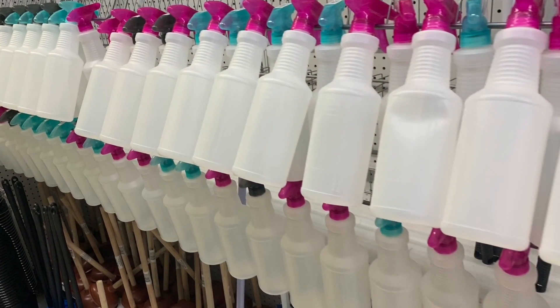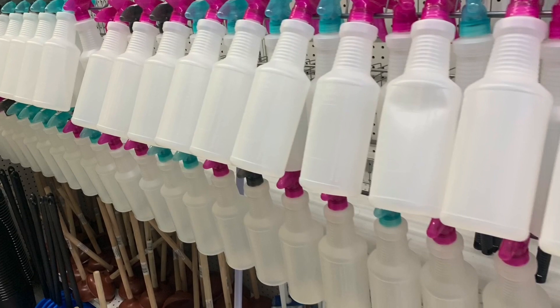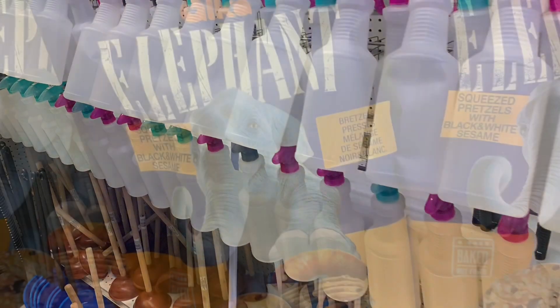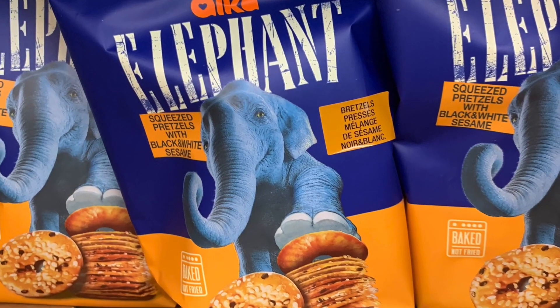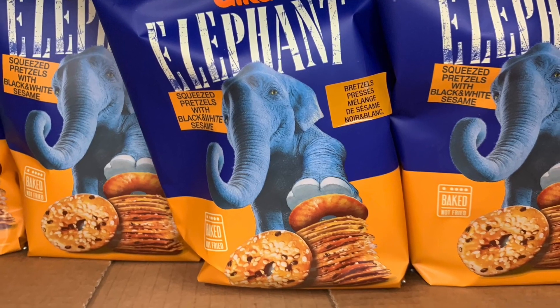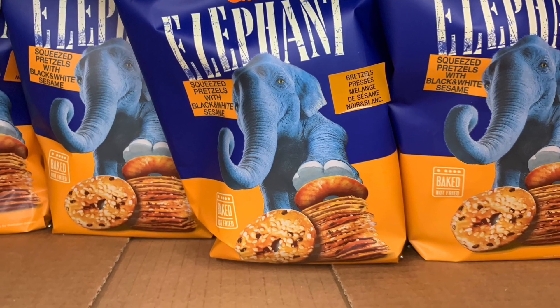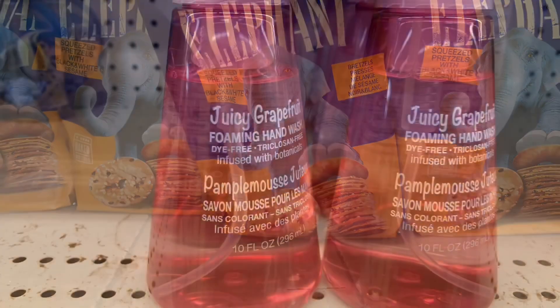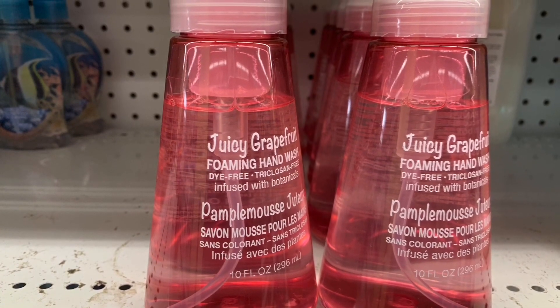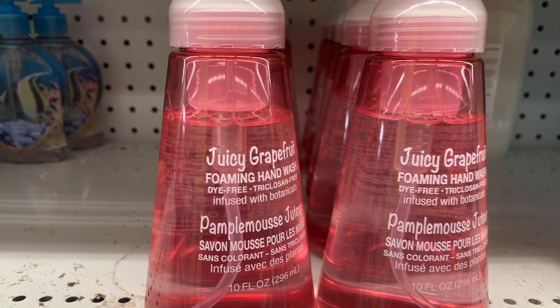They had restocked all the extra large squirt spray bottles and I love the colors on the top of them — those all work really well. Today they also had all kinds of these elephant snacks — squeezed pretzels with sesame.